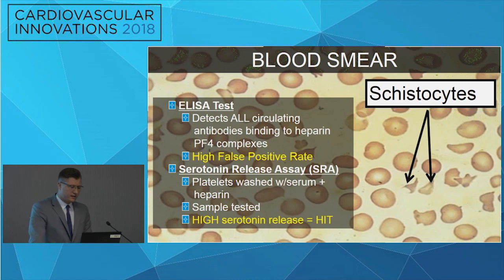Here are the two lab tests. The ELISA test is the most commonly used — it detects all circulating antibodies binding to heparin, however it does have a high false positive rate. Another test is the serotonin release assay, which is the gold standard for the diagnosis of HIT. The negatives are that it's high in cost and takes a while for results to come back. Platelets are washed with serum and heparin, the sample is tested, and if there is a high serotonin release, there is a 95% chance the patient has HIT.